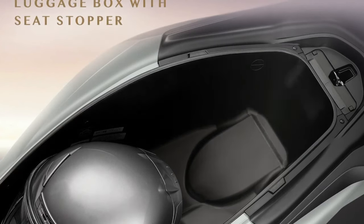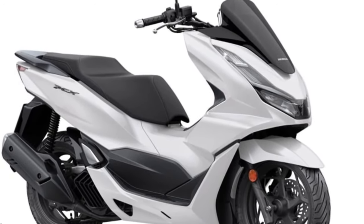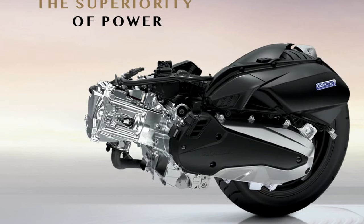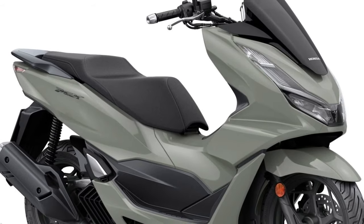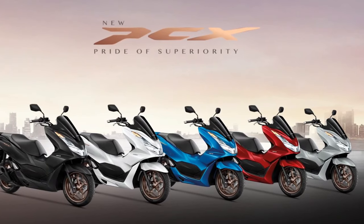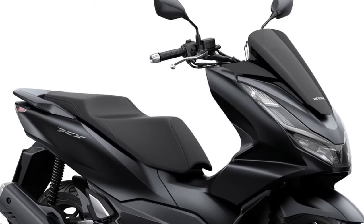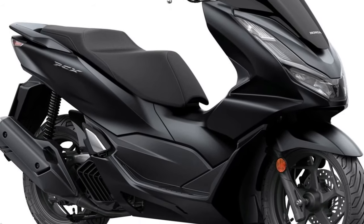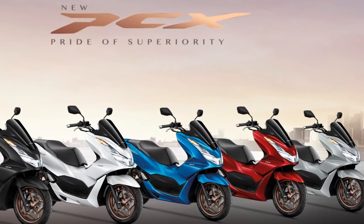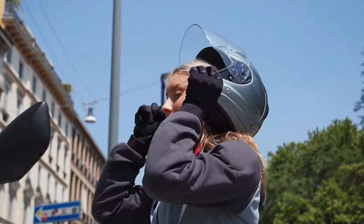The braking system is complemented by Honda's Anti-lock Braking System (ABS), which enhances control and stability during braking, particularly in slippery or emergency situations. The scooter's smart key system adds an extra layer of convenience and security — riders can start the engine, unlock the seat, and access the scooter's various functions without removing the key from their pocket. This keyless entry system enhances ease of use and security.